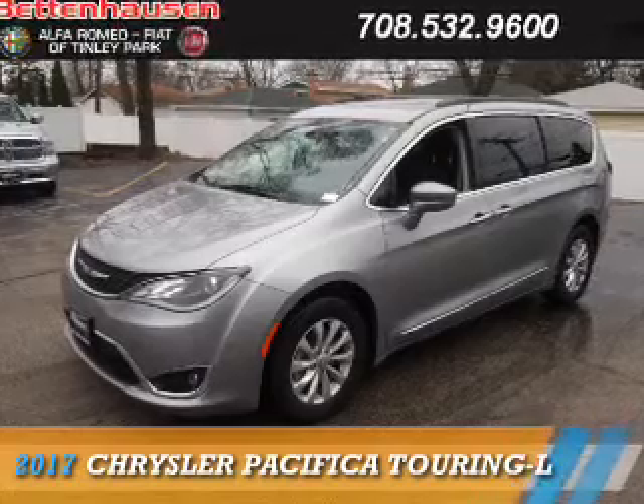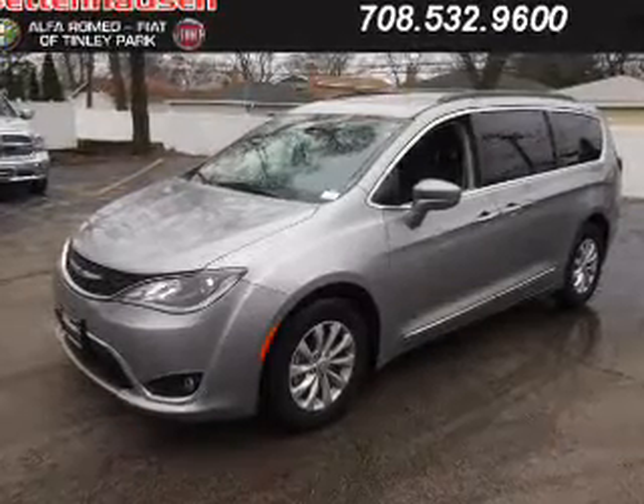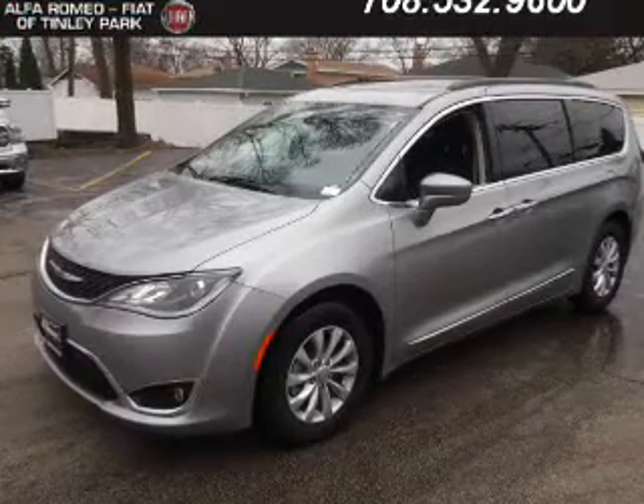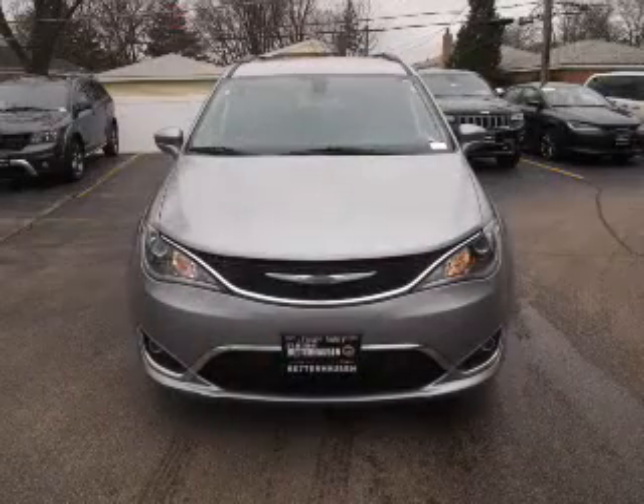Presenting the 2017 Chrysler Pacifica. It's powered by front-wheel drive, a 3.6-liter six-cylinder engine, and an automatic transmission.